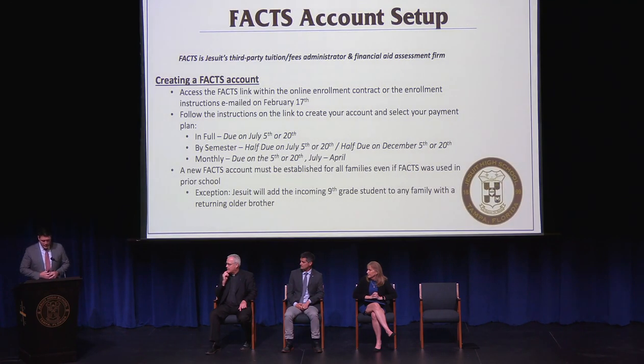The next item regarding enrollment is setting up a FACTS account. FACTS is Jesuit's third-party tuition and fees administrator and financial aid assessment firm. You can access the link directly within the enrollment contract itself or the enrollment instructions emailed home on February 17th. Families who applied early for financial aid can use their existing FACTS login to set up a payment plan.